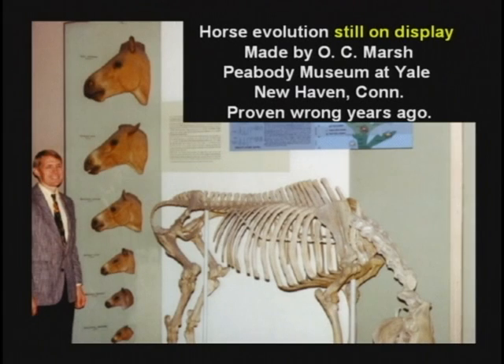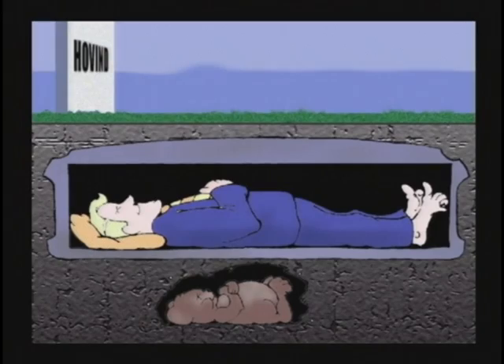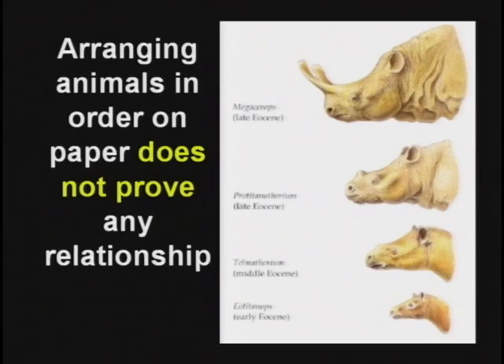Yale University still has their horse evolution on display — proven wrong 55 years ago. You can get more on horse evolution in the book Icons of Evolution. Just because you can arrange animals in order, that doesn't prove anything. Even if you find them buried in a certain order, that doesn't prove anything. If I get buried on top of a hamster, does that prove he's my grandpa? No! Order of burial means nothing.